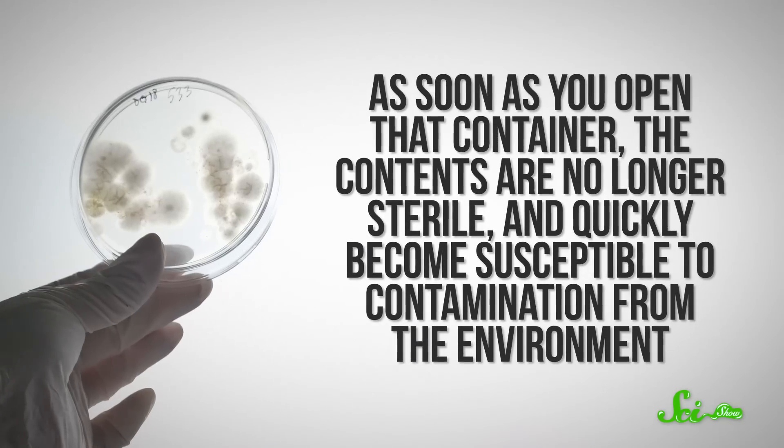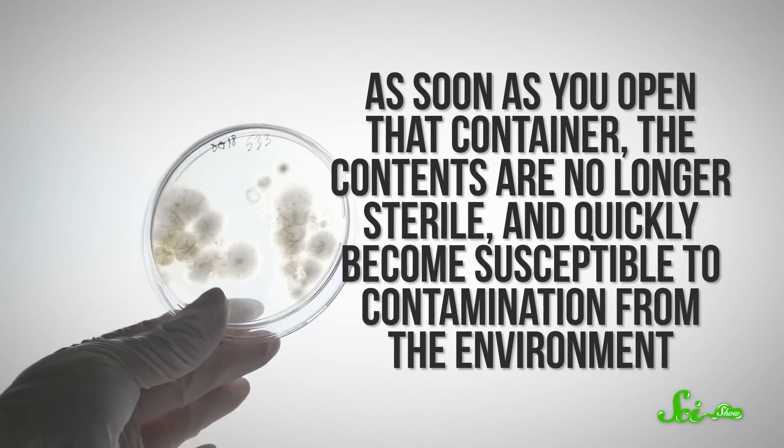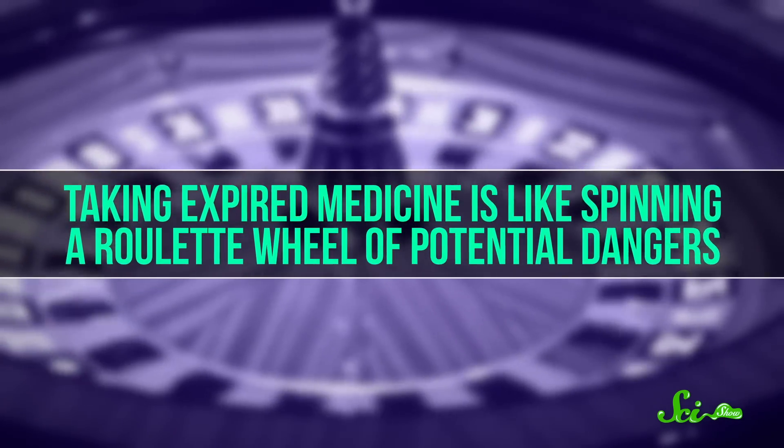Especially when it comes to liquid medicine. As soon as you open that container, the contents are no longer sterile, and quickly become susceptible to contamination from the environment. So if you take that past the expiration date, there's a chance you're drinking something pretty nasty. Ultimately, taking expired medicine is like spinning a roulette wheel of potential dangers.